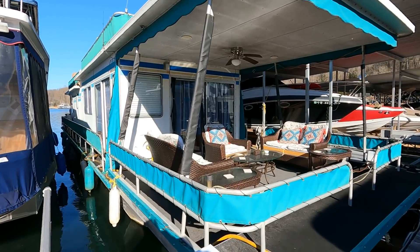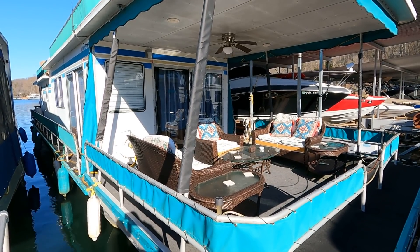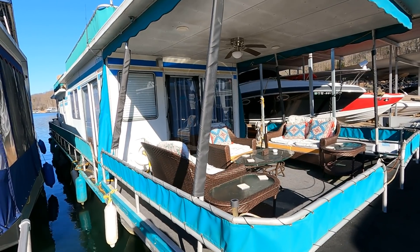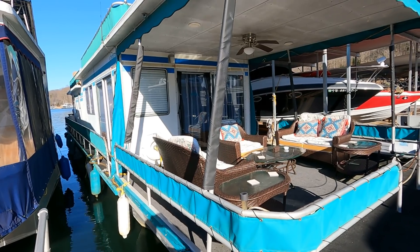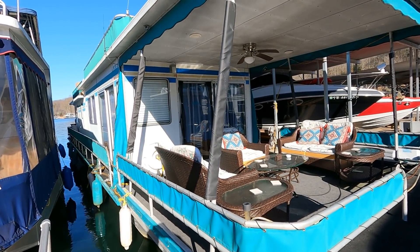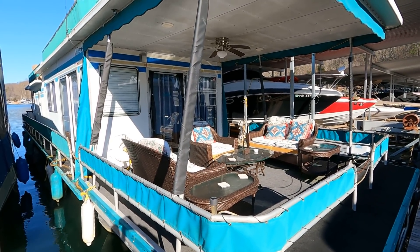That wraps things up for this one. You'll see the YourNewBoat.com logo in the top right corner of the screen — that's a shortcut to subscribe to our YouTube channel. If you have any questions on this listing or want to set up a time to see it in person, reach out through the website at yournewboat.com or use the link in the video description. If you call and get voicemail, please leave a detailed message including which listing you're inquiring about. Thank you for joining us.